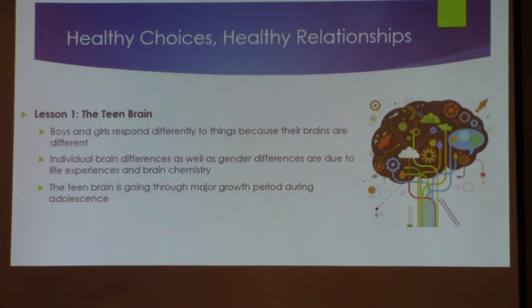It helps them understand that not only are their brains different, but they're developing at different paces. Why does it seem that young ladies are a little more mature at a certain age than the young men are? And then there's a subtle switch where the young men start to catch up. Why is that? It's biology. If they understand a little bit more of that, this lesson touches on some of the important things for them to understand.